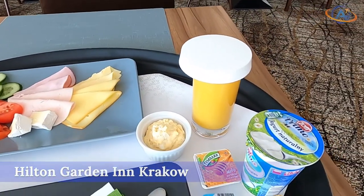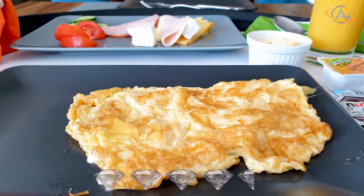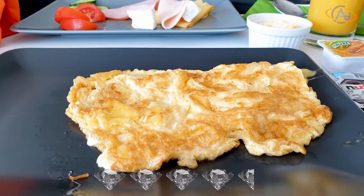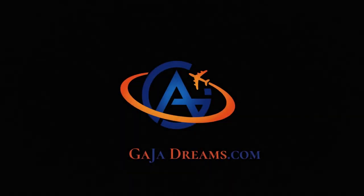For the Hilton Garden Inn Krakow, we award 4.5 out of 5 diamonds. Good in price, location and service. Stay tuned for our next stop and see you out there. You're Alex from GaiaDreams.com.